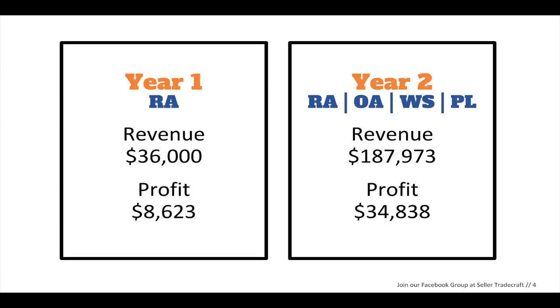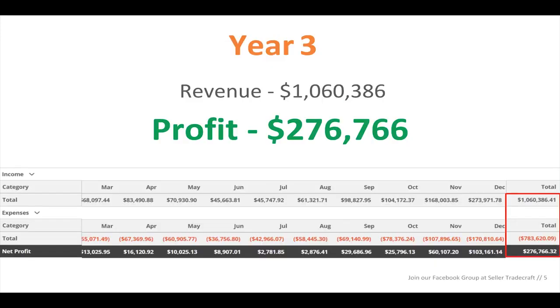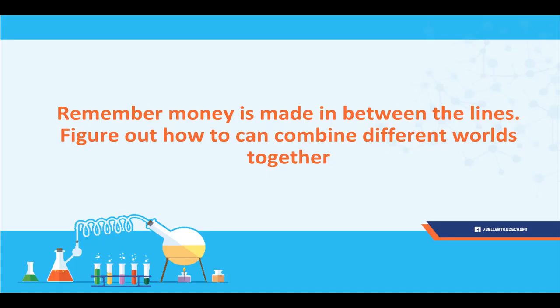If you guys watched my intro video, year one I did $8,000, year two I did $34,000, year three I did $276,000 — and those are all profit numbers. The money is made in between the lines on Amazon, and in business in general. If you can figure out how to combine different words and technologies together, you're going to make a lot more money and have a competitive edge. Like when technology and taxis came together, Uber came out. When technology was applied to the hotel industry, Airbnb came out. If you can figure out ways to apply already existing technologies to different areas where they're not currently being used, that is how you get your competitive edge.